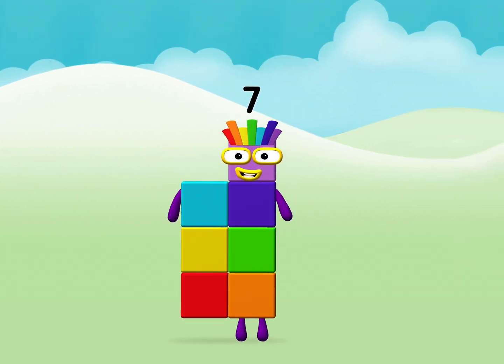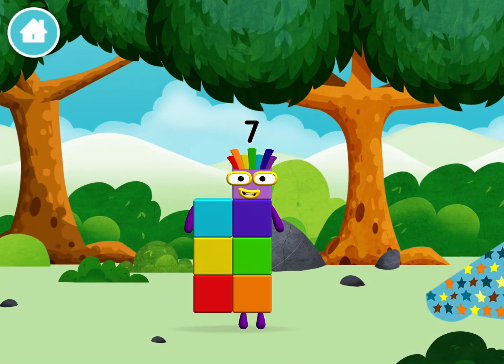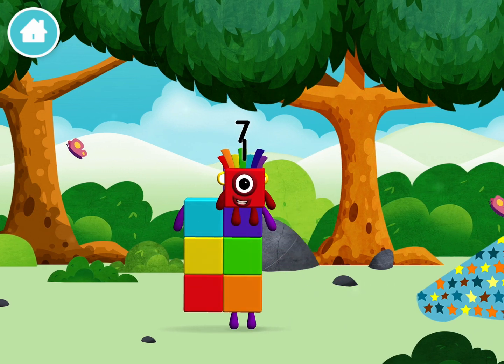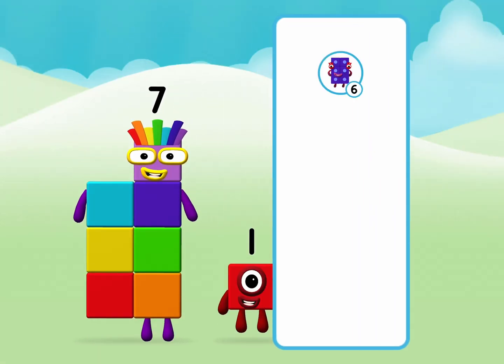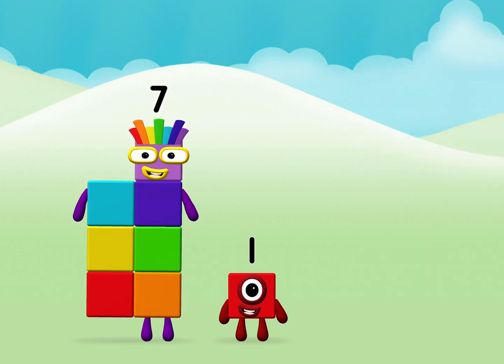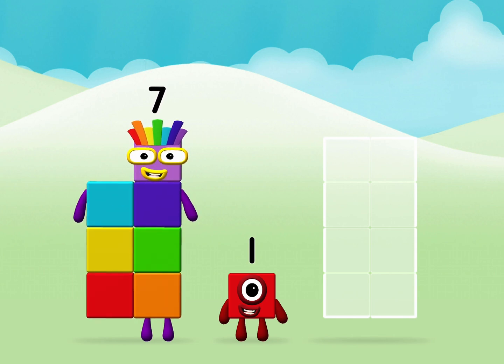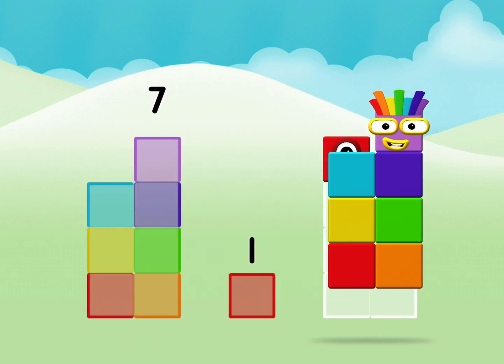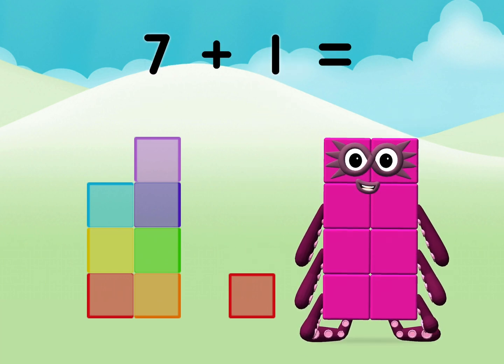Amazing! You made a new number block! You found one! What number block can you make by adding these two together? Great! Now can you add the number blocks together? One, seven, one, seven. Seven plus one equals eight.